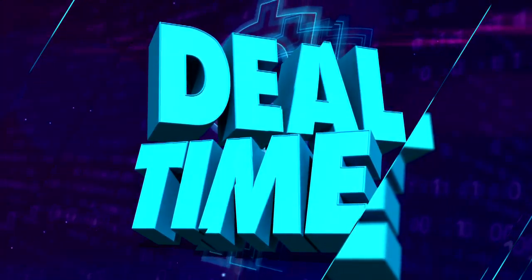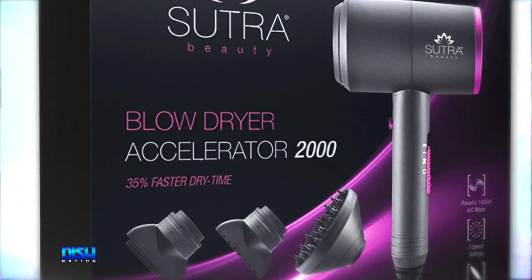All right, y'all know what time it is? It's deal time! Today we have the Sutra Blow Dryer Accelerator 2000. It doesn't matter if you have long hair or short hair, everyone will love this.